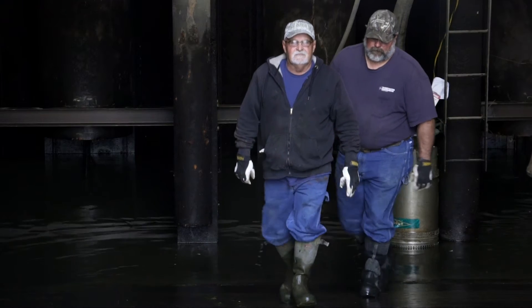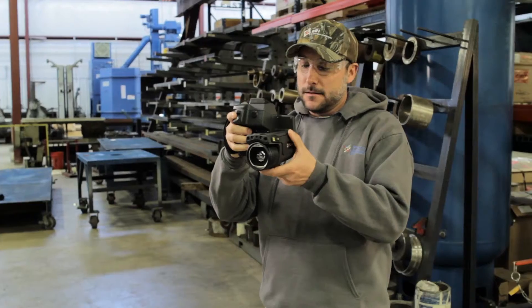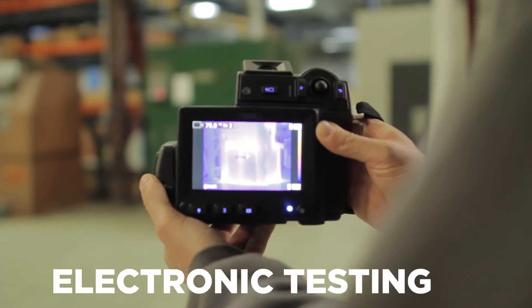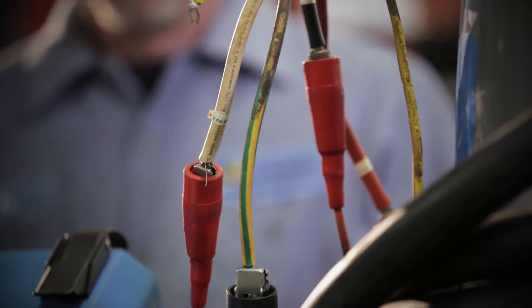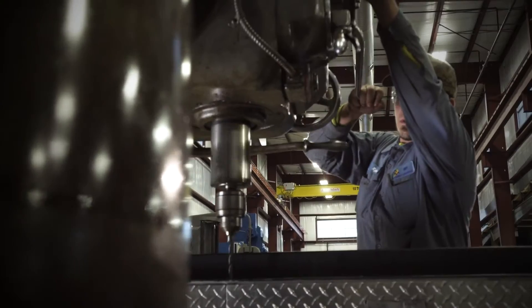Vandeventer not only gets you back on your feet, but we also help with maintenance through preventative and troubleshooting services. We keep you running longer by finding problems at their source, utilizing thermography and electronic testing for submersibles to quickly assess issues before any disassembly is required. Our goal is to find solutions fast, so you're not down any longer than necessary.